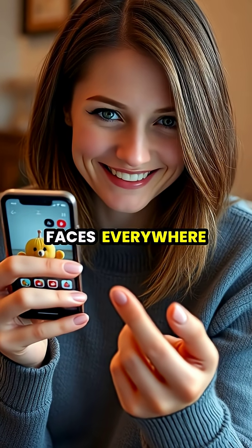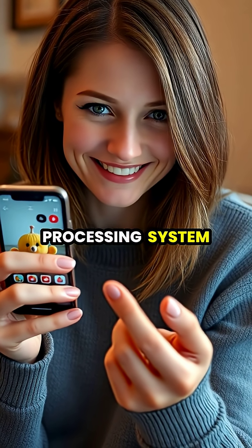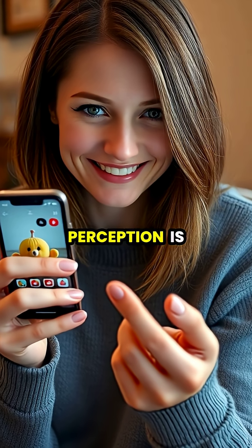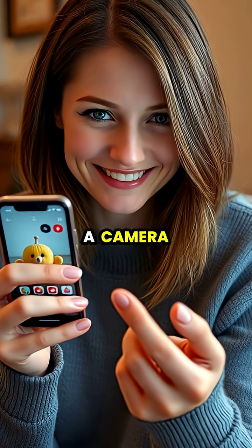This tendency to see faces everywhere isn't a flaw but rather a feature of our visual processing system, one that reminds us how our perception is actively constructed by our brains, rather than passively recorded like a camera.